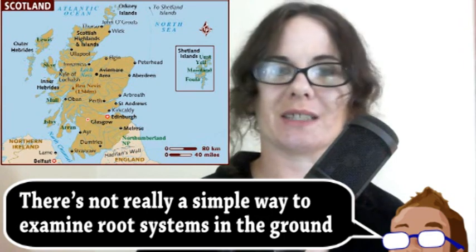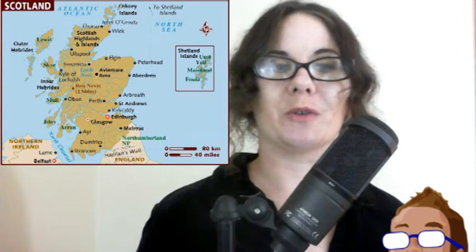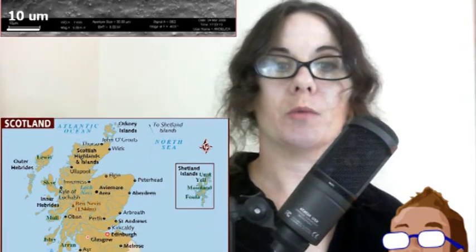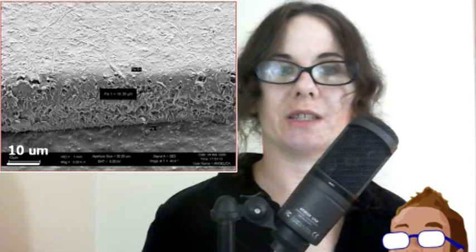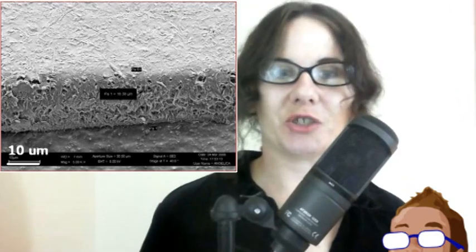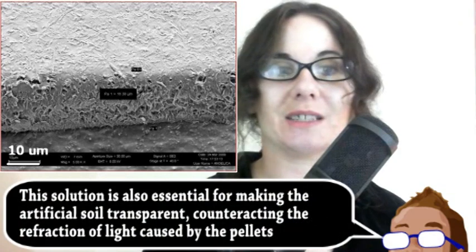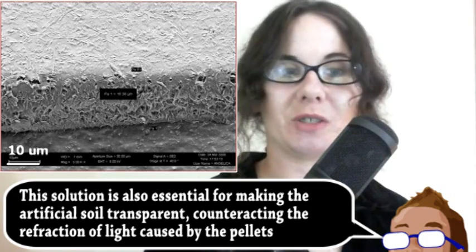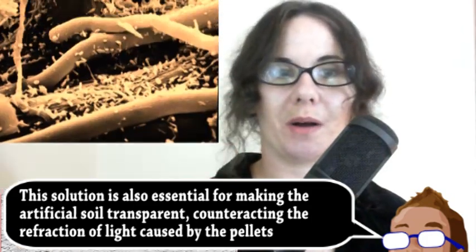That might not sound very exciting, but it really does have a number of useful applications. First, let's get into what this artificial soil actually is. The main component is tiny pellets of a material called nafion, which is used in fuel cells for its ability to control the flow of ions. Next, the pellets are saturated with a specialized solution and, together, they roughly mimic normal soil chemistry. One of the reasons nafion was used is because bacteria can grow on it.